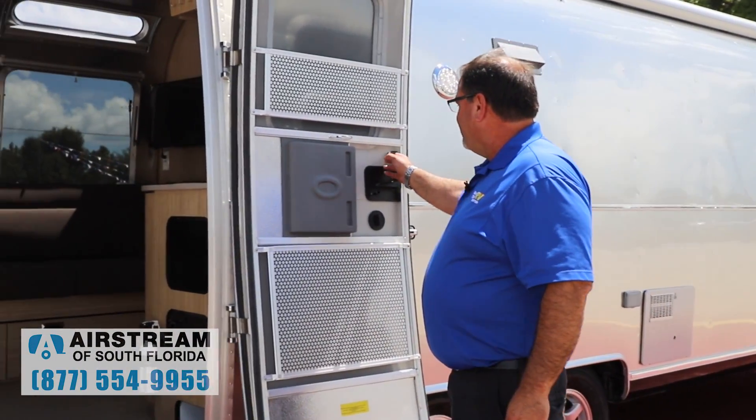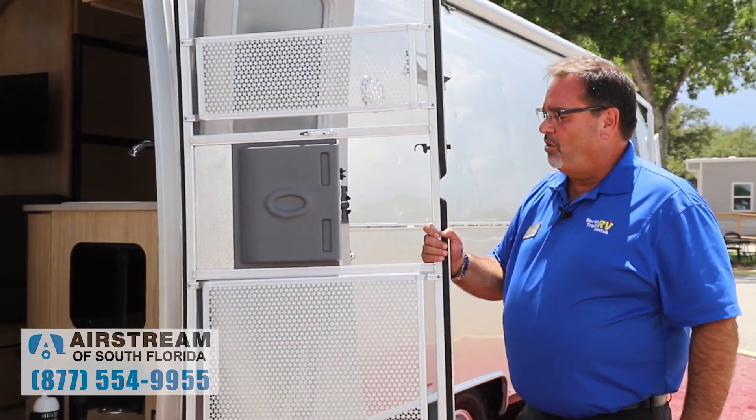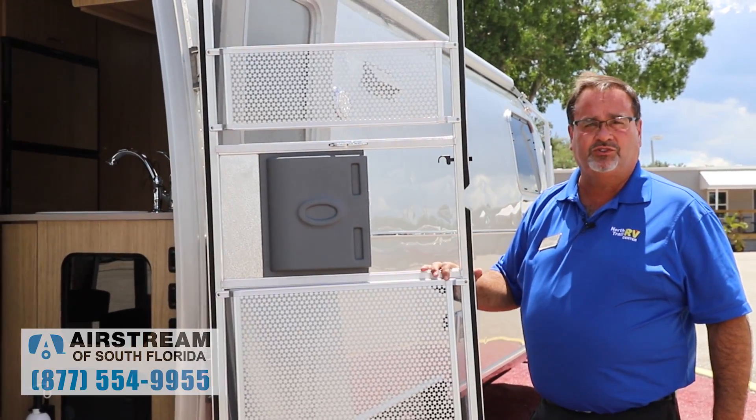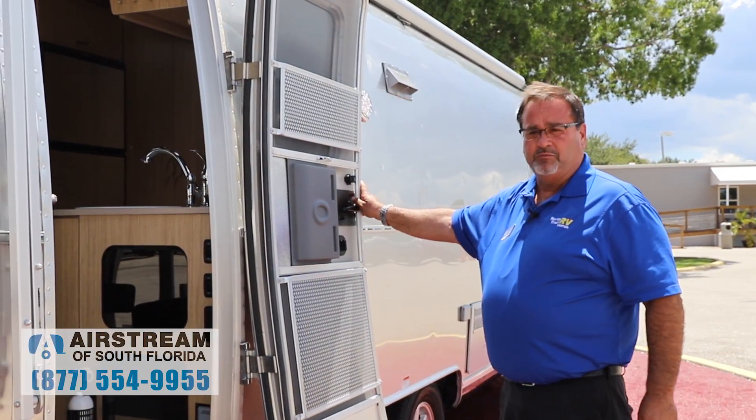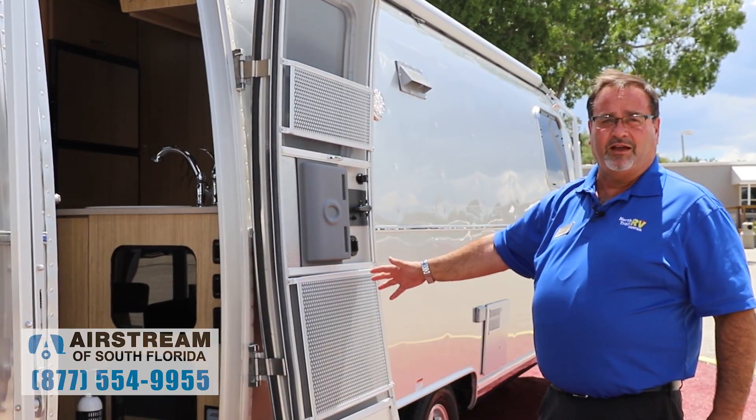We come to the side here. Like all of the Airstreams, beautiful screen door, handmade right there at the factory. They're not put out in some foreign place — they're handmade right there on the benches by the Airstream staff.